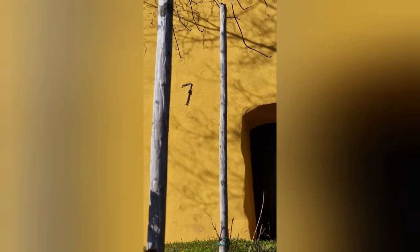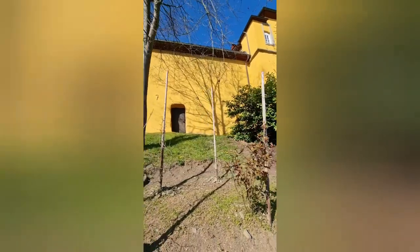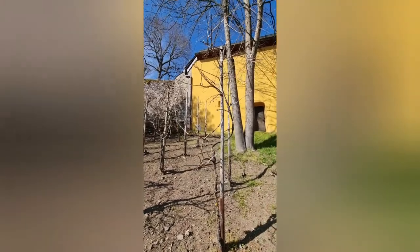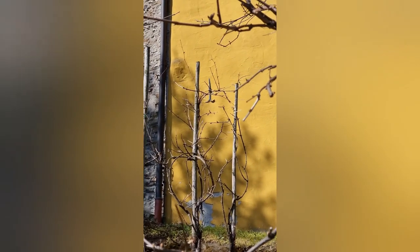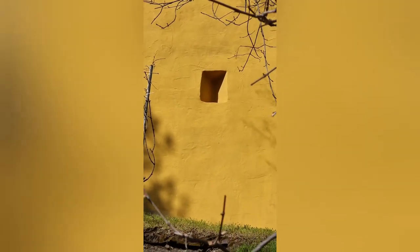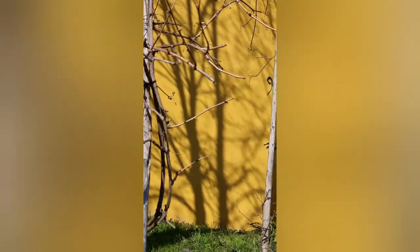Hier möchte ich euch etwas ganz Schönes zeigen. Es gibt sogenannte Mauerschlaudern, wie zum Beispiel hier jetzt die 7 oder die 0. Mauerschlaudern dienen dazu, um das Mauerwerk mit Deckenbalken zu verbinden – der sogenannte heutige Maueranker. Die tüchtigen Schmiede von damals haben hier diese Schlaudern als Jahreszahl gemacht und hier lesen wir 1709. Ist das nicht schön? Das ist noch wahre Handwerkskunst!